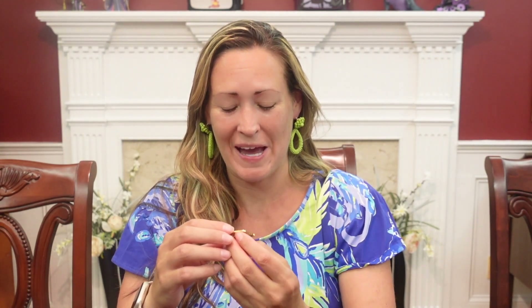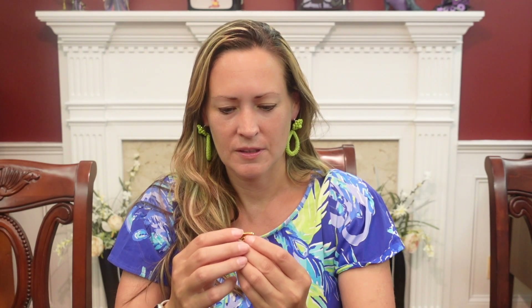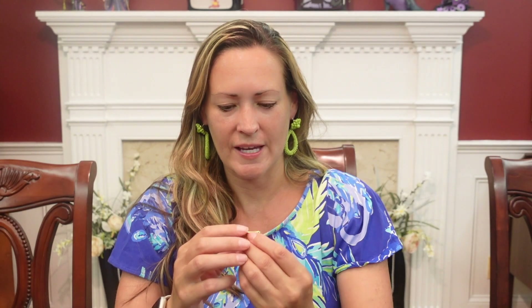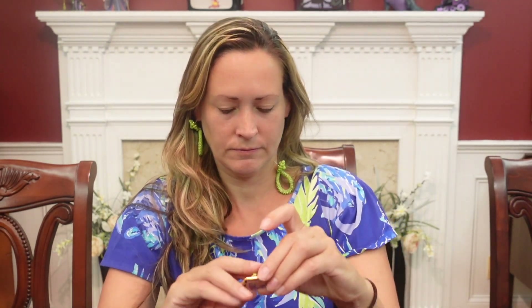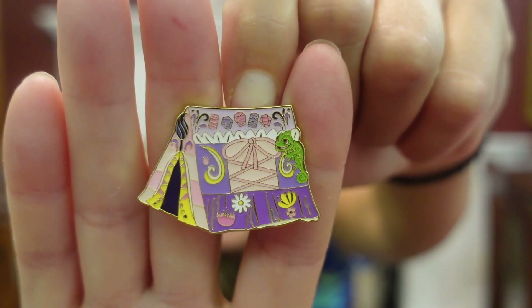So first I got Pascal — there you go Mike — and oh, the tent is super cute. Very pretty colors. This one's not glittery at all, but it's very pretty. And the side of the tent looks like Rapunzel's dress that has the lace-up bodice. It has the pretty pink and purple. Very cute. It would be a cute addition to Mike's Pascal collection. One for one.